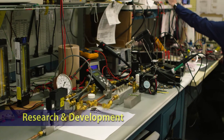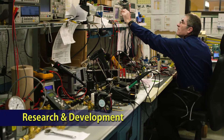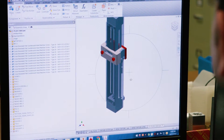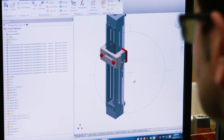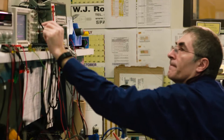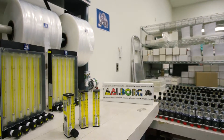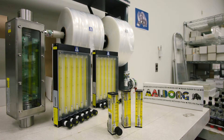Our R&D department, including engineers, designers, and tool makers, is constantly investigating, developing, and testing new products, as well as viable enhancements for existing instruments. Many of our products are born as a result of recommendations from our customers worldwide. Here's Michael Muir to tell you about some of them.